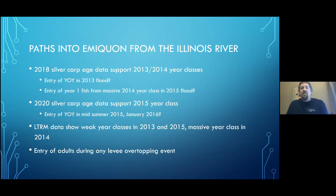Our LTM data show weak year classes of silver carp in both 2013 and 2015 around that massive 2014 year class. While it doesn't paint a perfectly clear picture, there's a chance we missed those year classes — we're not out there every day, and there could be a week where we're not in the right spot. I trust the age data, and it points to multiple entries, potentially over the levee as it overtopped. Adults could also probably come over during levee overtopping events, though probably not in great numbers.